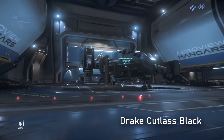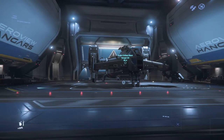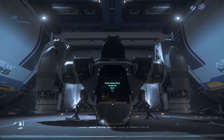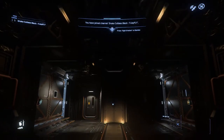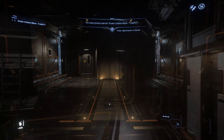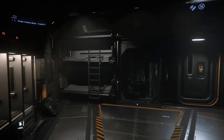The Cutlass Black is the most popular entry level cargo and transport ship in Star Citizen. It has enough space in the cargo bay for a rover and 46 standard cargo units of stuff. There are also living quarters for longer trips for a crew of two.